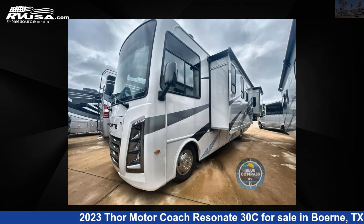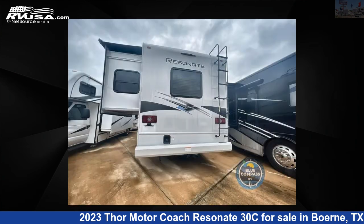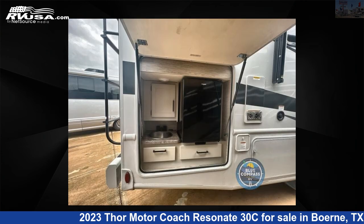This new Thor Motor Coach is 31 feet 0 inches in length and features two slide outs, sleeps six, and 50 gallons fresh water capacity. The floor plan layout of this Class A features bunk over cab, outdoor entertainment, outdoor kitchen, and rear bedroom.